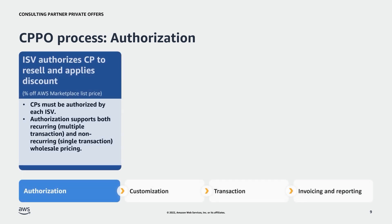In the first step, a channel partner must be authorized as a reseller. The ISV must authorize the CP to resell their product or products, and applies the agreed-upon discount from the AWS Marketplace list price. When the authorization opportunity is created, the ISV determines whether it is recurring or a negotiated discount for a single opportunity. ISVs can create authorization opportunities for CPs through AMP using partner information, product information, and wholesale discount information. If you are working on an authorization opportunity that can't be created through AMP, please reach out to us.